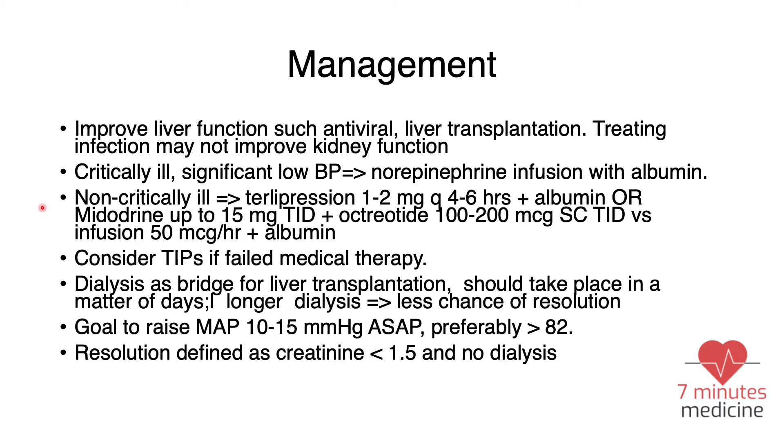For non-critically ill patients on the floor, there are two main regimens. The first is terlipressin 1 to 2 mg every 4 to 6 hours plus albumin — this regimen is not available in the United States but is available in many other countries. The second regimen is midodrine up to 15 mg three times a day, plus octreotide subcutaneous injection 100 to 200 mcg three times a day, or octreotide infusion at 50 mcg per hour, combined with albumin. TIPS can be considered as a treatment modality if the above fail.